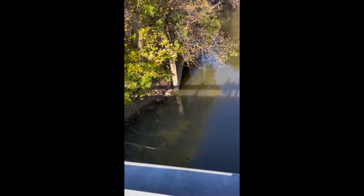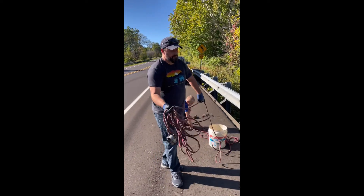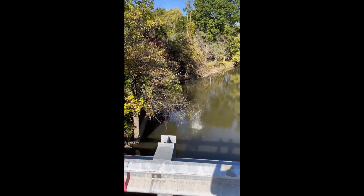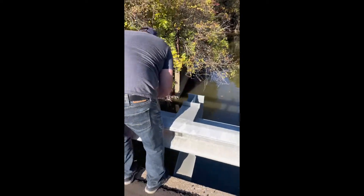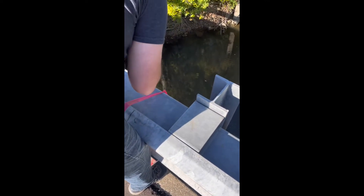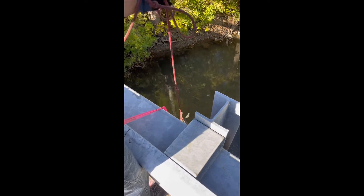It's just a bunch of junk. Here we go, we're going for the big one. I think I got it. I do got something — what it is, I'm not sure. Looks like another bridge bolt. Is that the thing? Yeah, looks like another bridge bolt. That's the thing that you had? Yep. Are you kidding me? Nope, it's another bridge bolt.